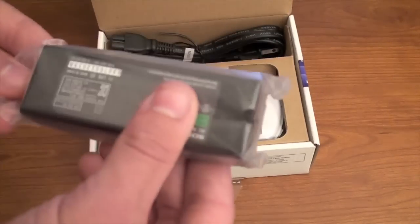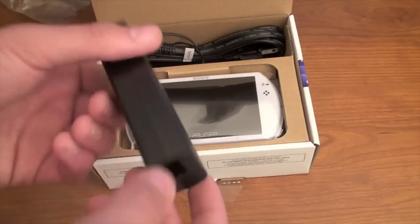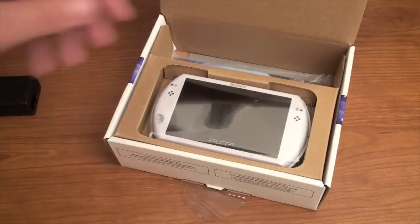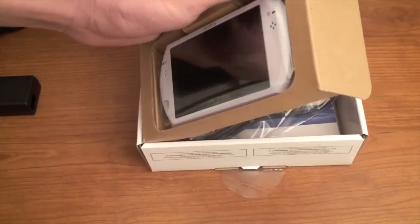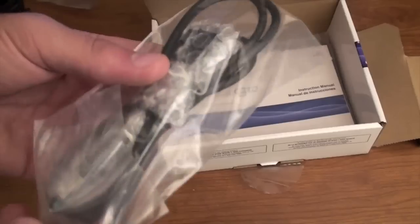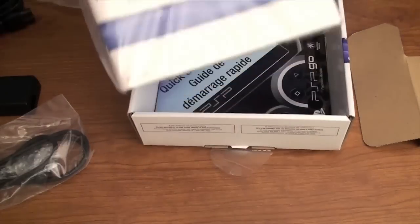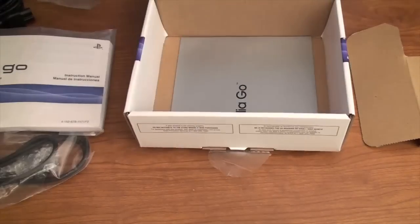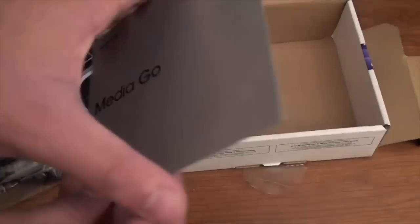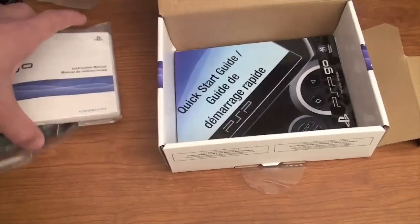So I've got a charger here — or the adapter, whatever you want to call it. It looks a lot different than the previous PSP. We've got the cords. We've also got a USB cord — I'm not going to open that, I want to keep it all in its original packaging. We've got the booklet, the PSP Go booklet, the Quick Start Guide. And then this looks like the Media Go software for your computer. So that's basically what's in the box.